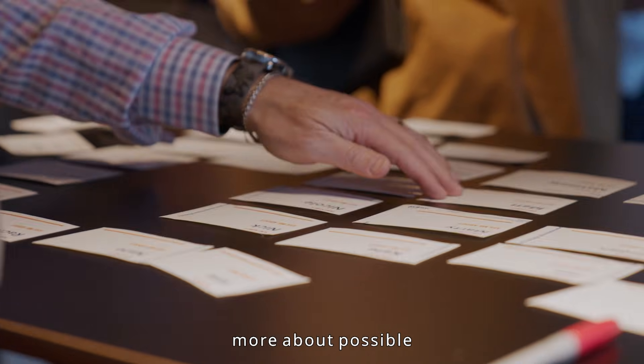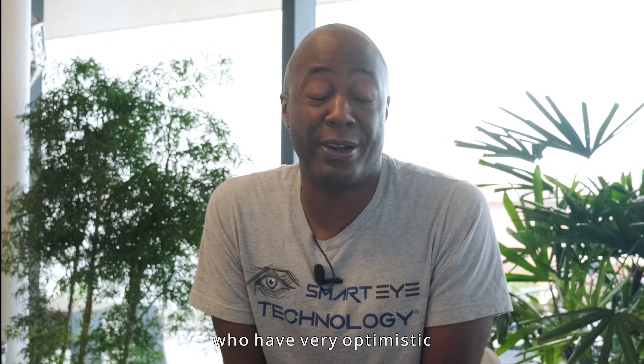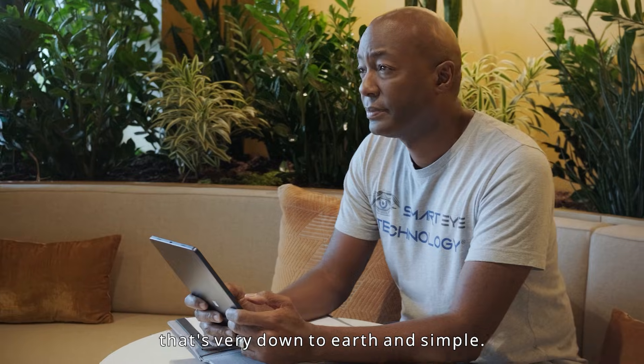One of the ways individuals can learn more about possible job opportunities at Smart Eye Technology is to come to our website, contact us, and let us know exactly what your background is, some of the things you've done before, and your educational experience. We're always looking for the best and brightest people who have very optimistic and positive mindsets to work here at a company that's very down to earth and simple.